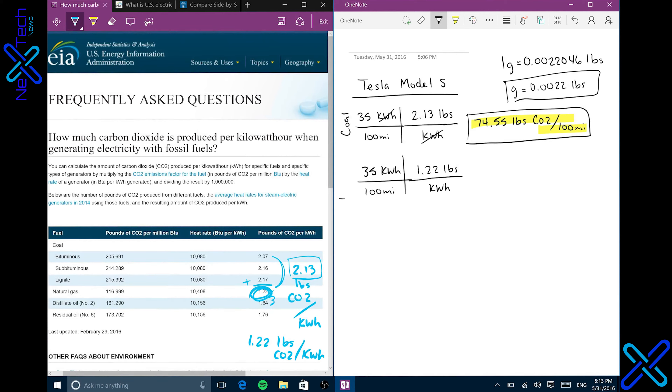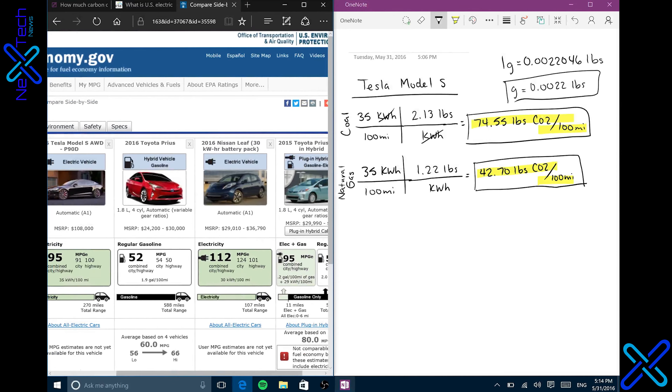So let's do the math. For coal, for a Tesla Model S, it would be 2.13 pounds per kilowatt hour, and the kilowatt hours cancel. We do 35 times 2.13, which means it would be 74.55 pounds of CO2 per 100 miles. For natural gas, that came out to 42.7 pounds of CO2 per 100 miles.